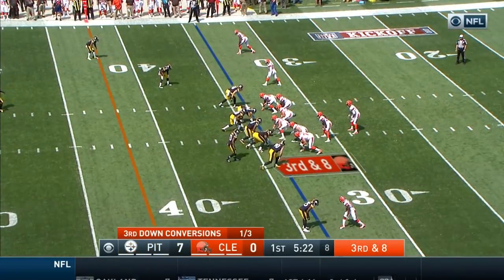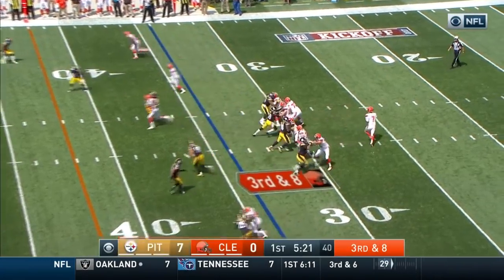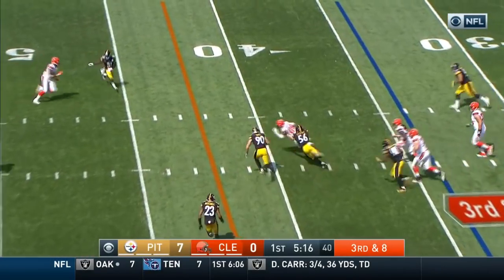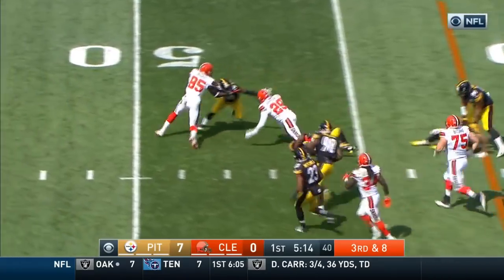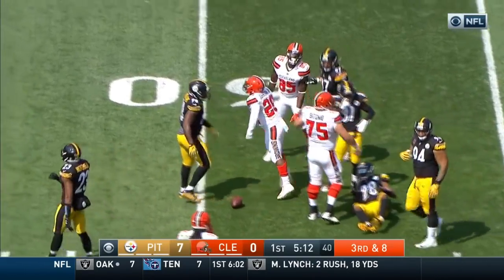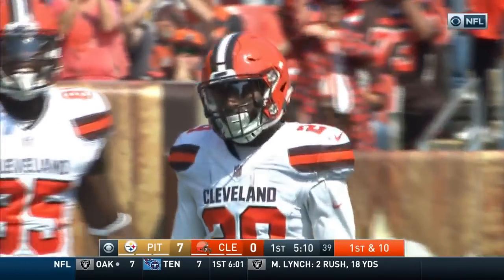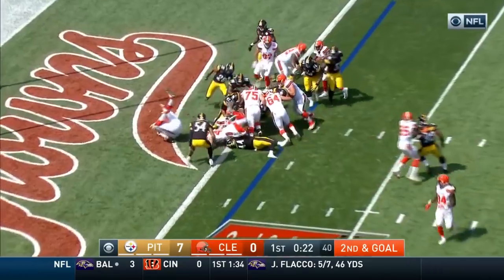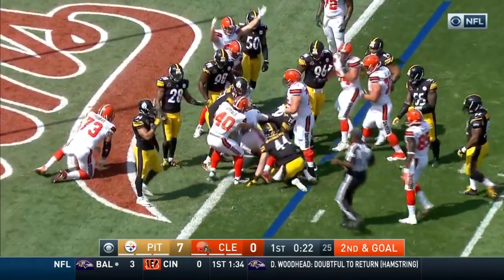Cameron Hayward, number 97. Third and eight. Kaiser with time, lots of time over the middle — that is complete at the 40-yard line, that's Johnson. And Johnson breaking tackles, moves out to the 47 or 48-yard line for a first down. Sean Kaiser going to keep it and sneak for the touchdown.